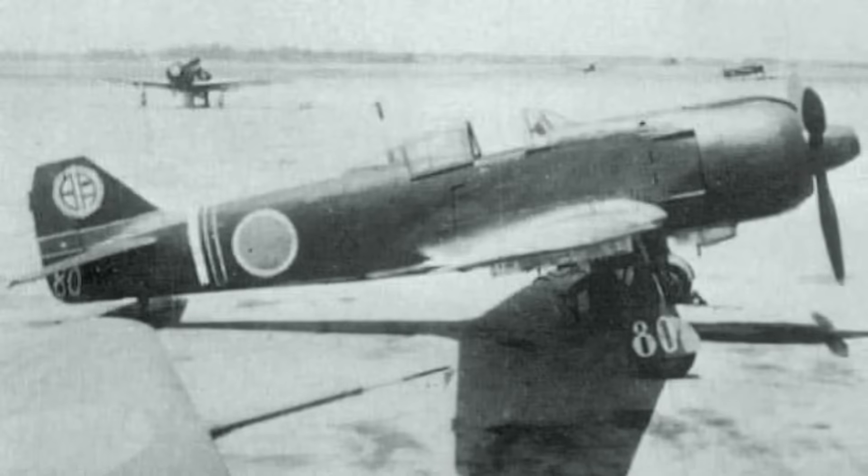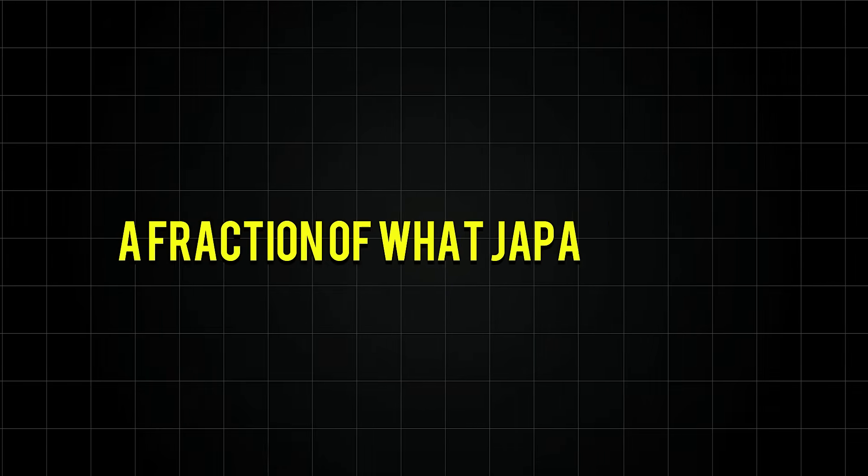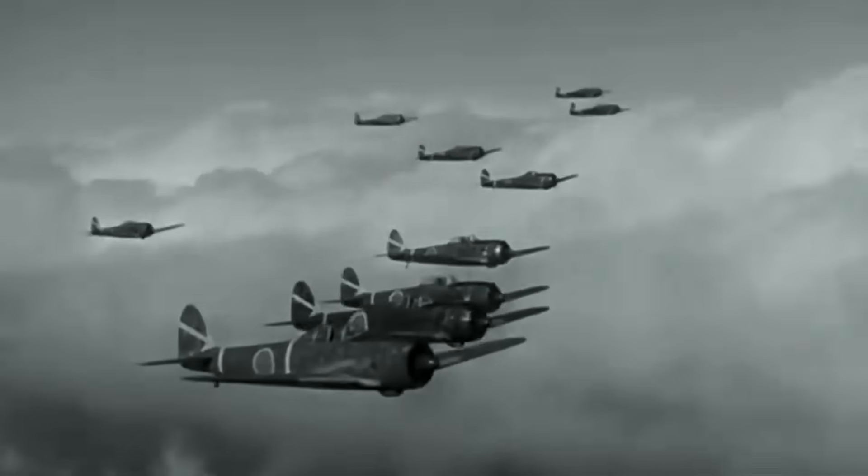By war's end, only 396 KI-100s had been built — a fraction of what Japan needed. Yet veterans who flew it universally praised the fighter as Japan's best. The irony was complete: Kawasaki's greatest fighter emerged not from their advanced inline engine program, but from its complete failure. The HA-140 disaster had forced innovation that might never have occurred otherwise.